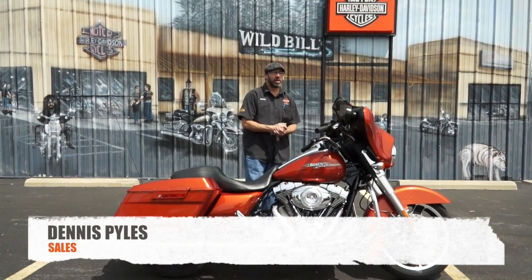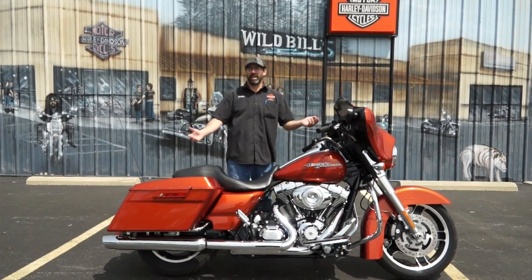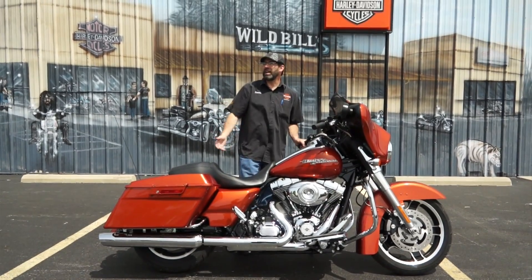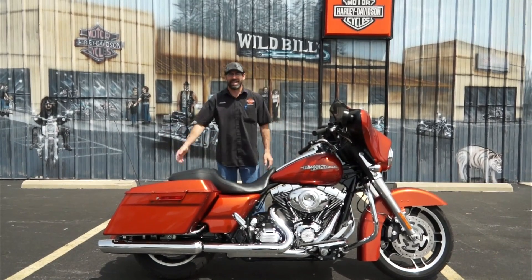What's going on guys? Dennis from Ted's rolling out here with the used bike spotlight. Pulling out something that everybody wants. I don't even have to say it — this is a 2011 Harley Davidson Street Glide, guys.